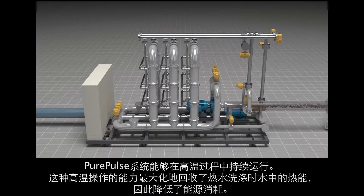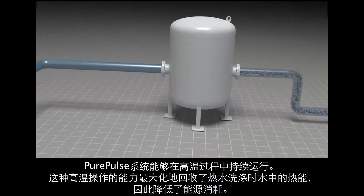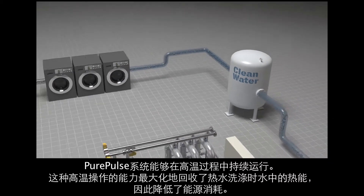The Pure Pulse system is capable of operating continuously at high process temperatures. This ability to operate at high temperatures maximizes the recovery of thermal energy in the recycled water for hot washing processes, thereby reducing energy usage.